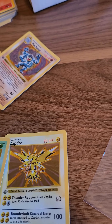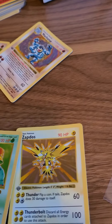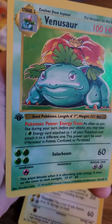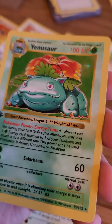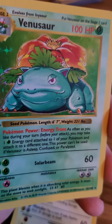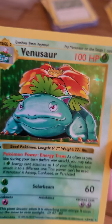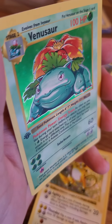Guess you want to see the back of that. A little whitening around the edges, a little bit of a print line right there.